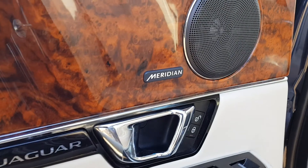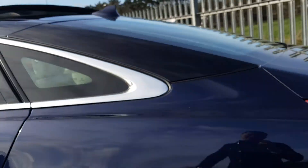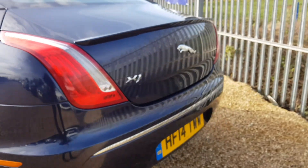As you can see, this car does have Meridian sound. Ashtrays as well at the back. Coming around to the rear, you've got parking sensors front and rear, as well as a reverse camera.